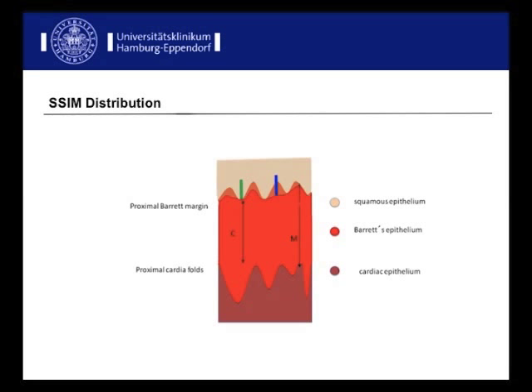Furthermore, several cases were analyzed for the distribution of SSIM extension by comparing different slices from one tissue specimen. We noted inhomogeneous extension in several sections of the same patient in almost all cases. This cartoon shows variations of SSIM extent underneath squamous epithelium — measurements along the green line would not show any SSIM, while maximum extent of SSIM is shown by the blue line.